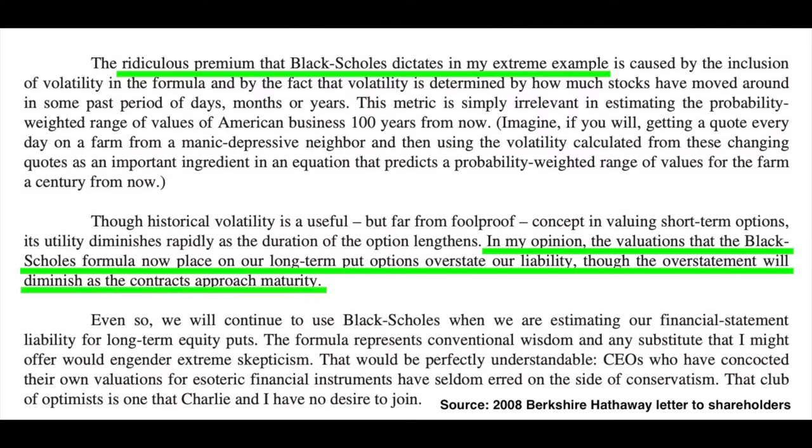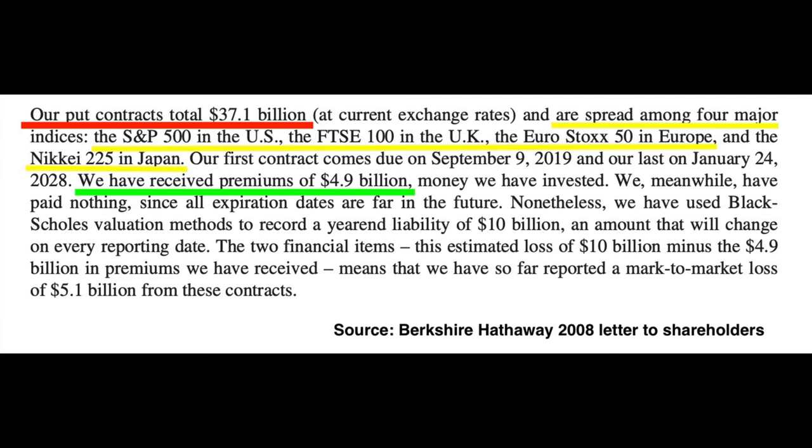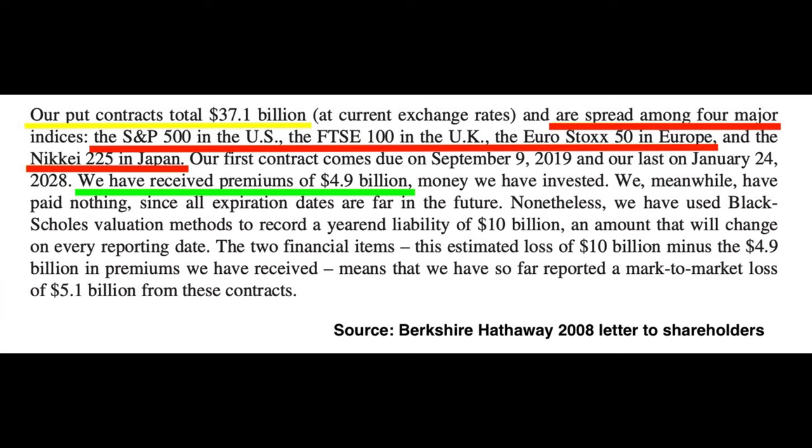He viewed option selling as a tool for investing. When he believed he was getting paid a sufficient — or possibly even excessive — return for selling a put option, he saw it as an investment opportunity. He pointed out that sometimes options sold for more than they should have. He said the option pricing model is flawed, and becomes more flawed the farther out in time the option is to expiration. His put option contracts totaled $37.1 billion at current exchange rates, spread among four major indexes including the S&P 500 in the U.S. and major indexes in the U.K., Europe, and Japan.